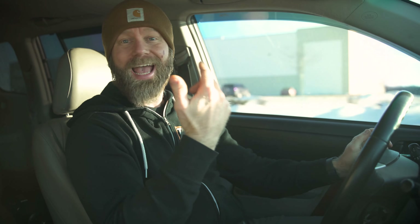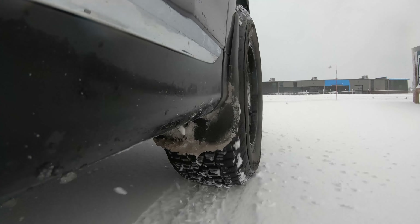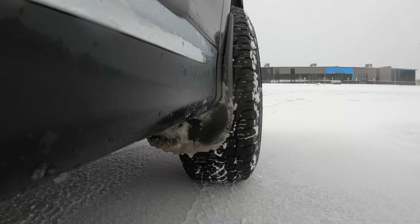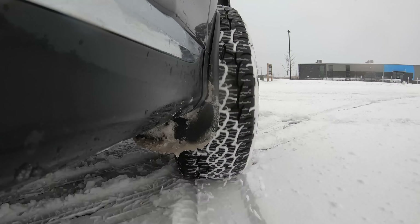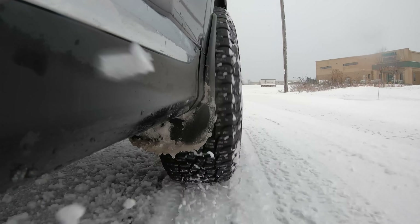It is mid-January up here in Wisconsin and it is absolutely freezing out. You guys have probably been seeing me wear my Carhartt hat a lot more lately in the videos — I do that because I want to stay warm, but also I want to keep myself protected from the elements. It's not a lot different than running these BFG Trail Terrain tires that I have on my car, which are Three Peak Mountain Snowflake rated.